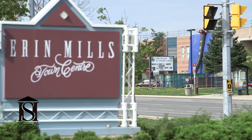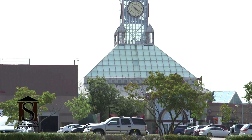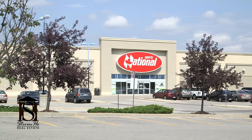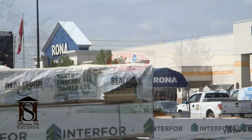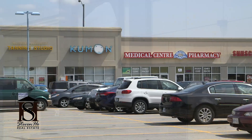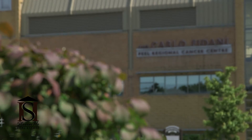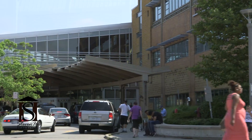The Erin Mills Town Centre has over 180 stores to fuel your retail therapy, all within walking distance. Not to mention all the big-box stores, shops and restaurants that surround this mall. Credit Valley Hospital and medical service offices are just across the street.